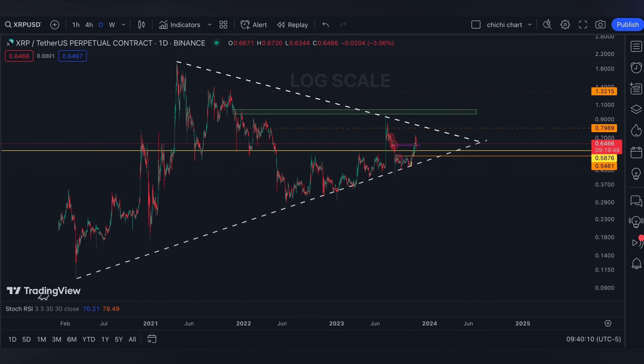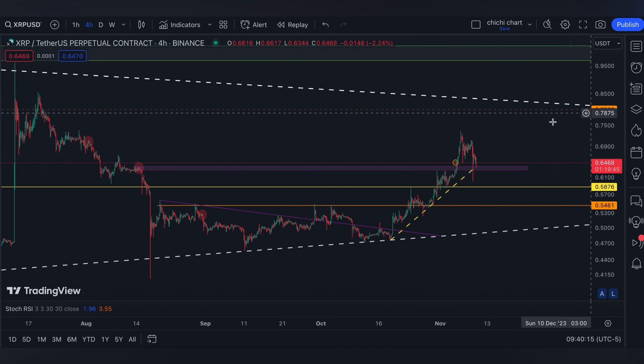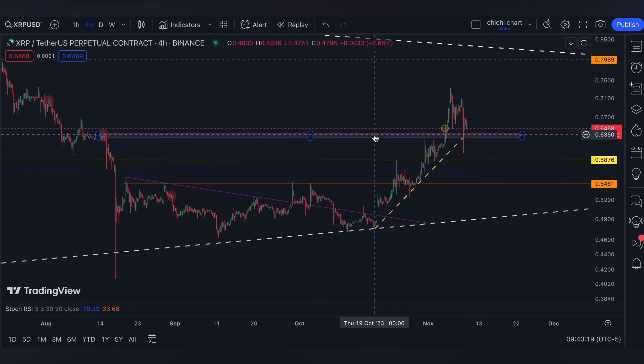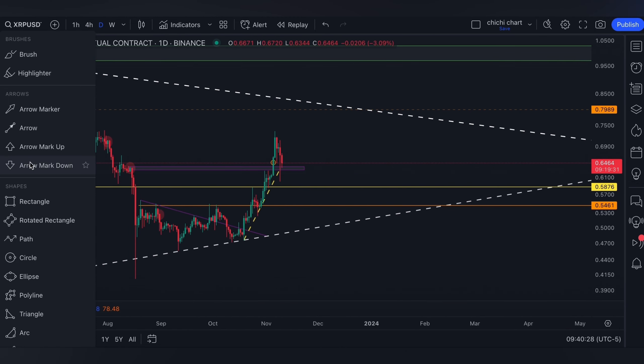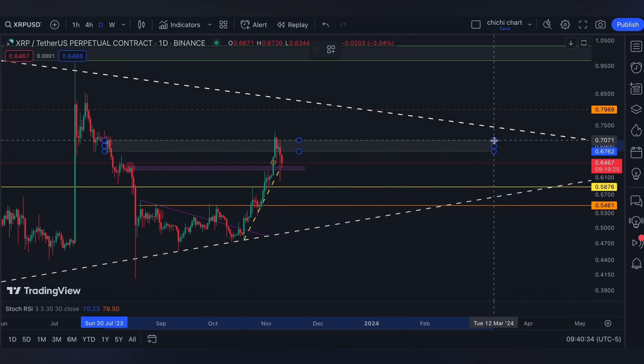Hi and welcome back. This is our previous chart for XRP where we have our update on this price. Currently it is breaking out on a bearish OB at a four-hour time frame. Our next resistance would be a daily time frame bearish OB, which is around the 0.618, also after a rejection right there.